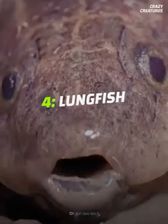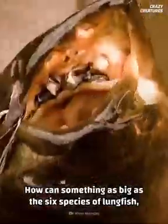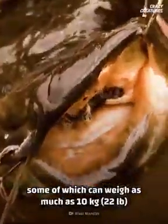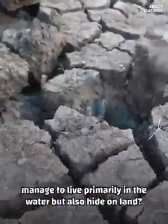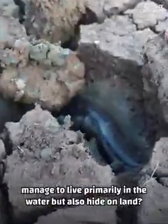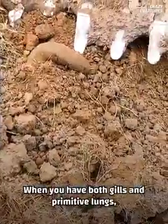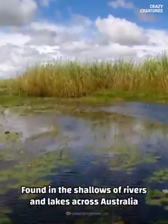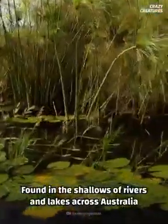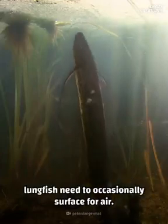Coming in at number four: lungfish. How can something as big as the six species of lungfish — some of which can weigh as much as 10 kilograms with a length of 2 meters — manage to live primarily in the water but also hide on land? When you have both gills and primitive lungs, anything is possible. Found in the shallows of rivers and lakes across Australia, Africa, and South America, lungfish need to occasionally surface for air.